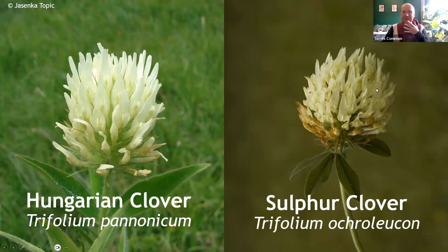Hungarian clover and Sulphur clover — both are horribly rare in our area and are more likely to turn up as introductions or casuals. Hopefully they give a flavour that the clover group is actually far broader than some of us might think at first. If you spot one which doesn't match the descriptions given so far, you could just have something a little special.